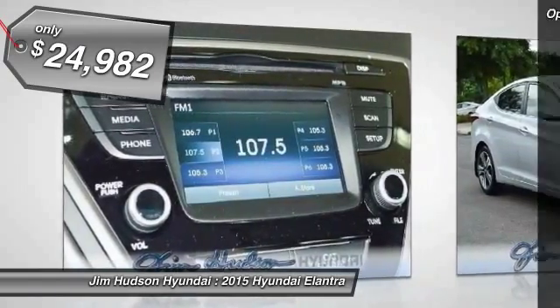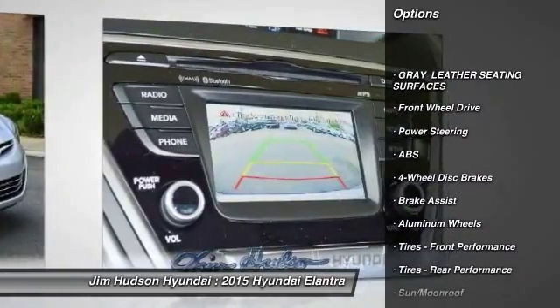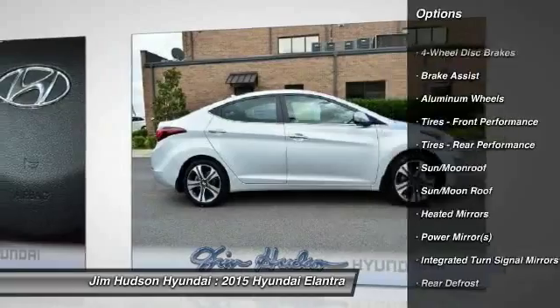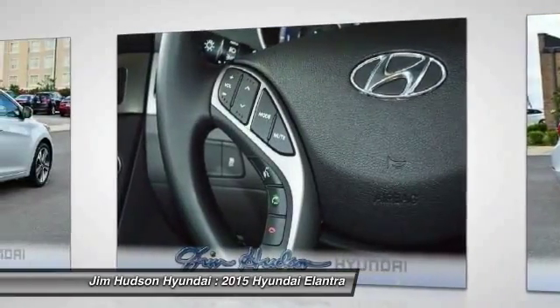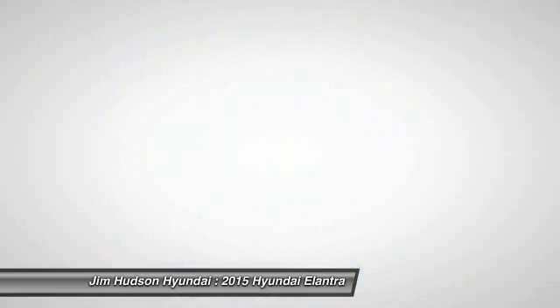Here are some of this vehicle's great options: stability control, traction control, anti-lock braking system, steering wheel audio controls, air conditioning, power steering, driver airbag, adjustable steering wheel, four-wheel disc brakes, and cruise control.